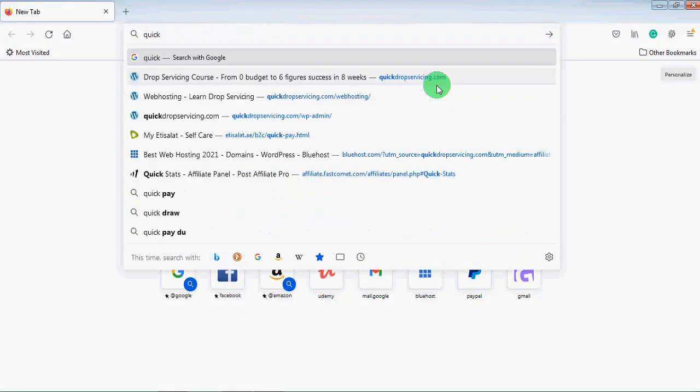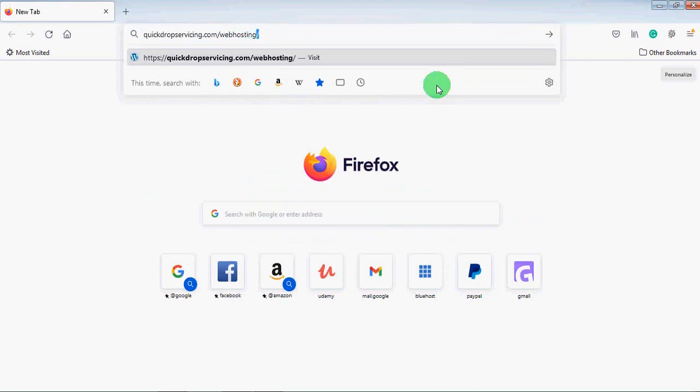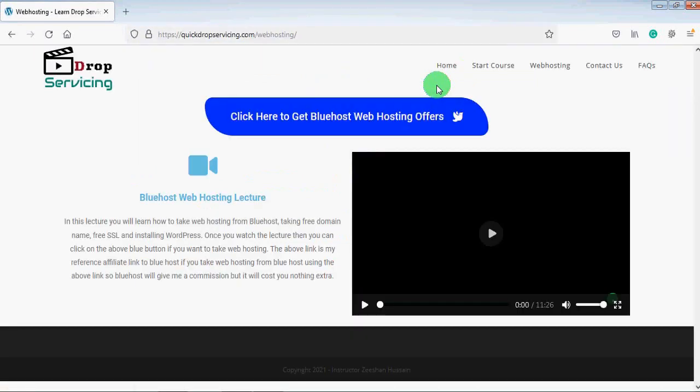Normally a domain name costs up to $15 per year, but you will get it for free. First, you will find a link in the resources of this lecture. That link will go to my website, or you can directly type in your browser quickdropservicing.com/webhosting and press Enter. You will land on my website page and see a blue button: 'Click here to get Bluehost web hosting offer.' This is my referral link.